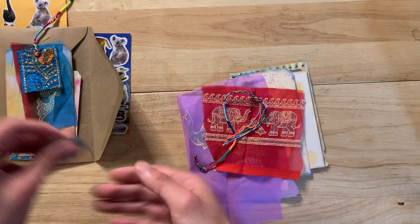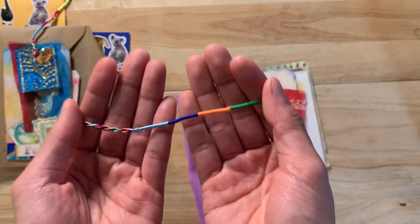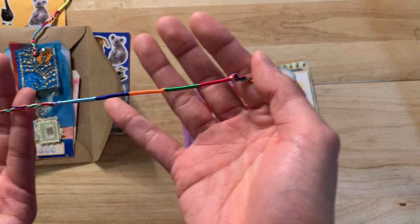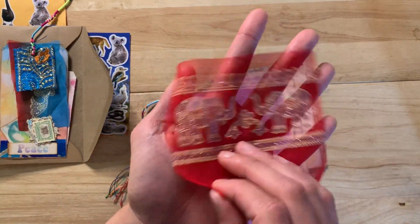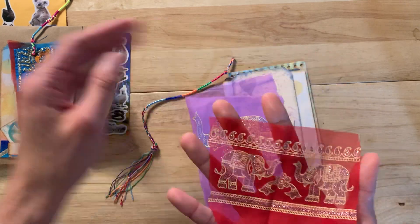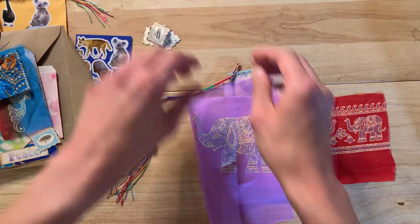Oh, look at this thread — oh my gosh, this is so nice. Hopefully it shows in the light. That's beautiful. This elephant sorry silk — I would definitely want to cut it up and do something similar because this is such a cute idea. Oh, and here's a bigger elephant! Oh my gosh.